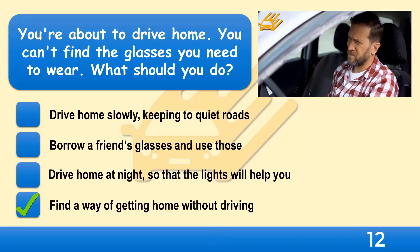If you need to wear glasses for driving, it's illegal to drive without them. You must be able to see clearly when you're driving.